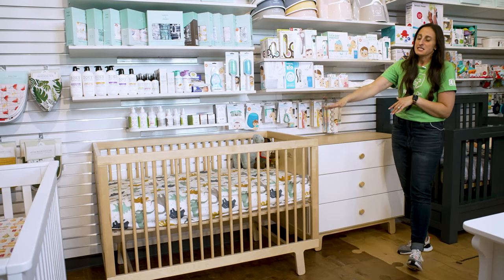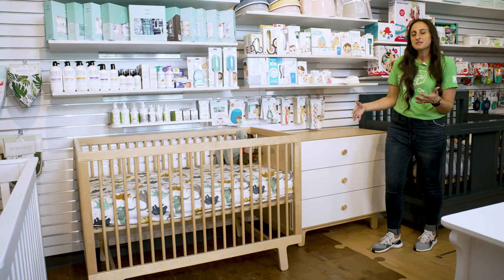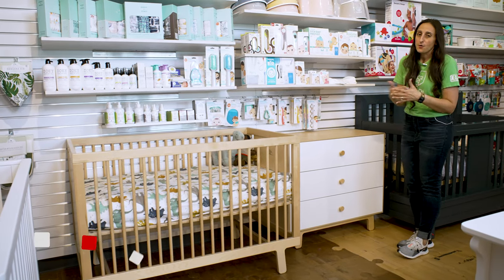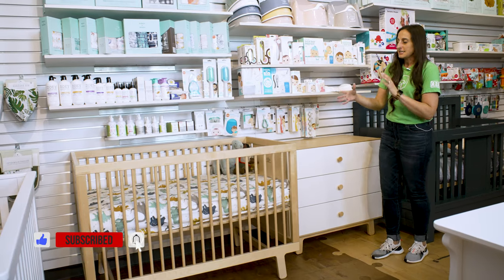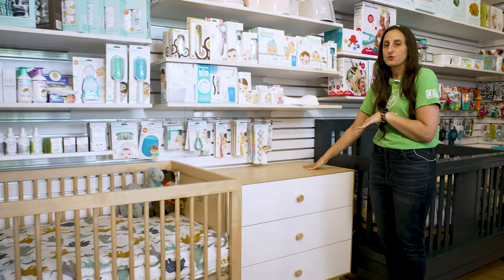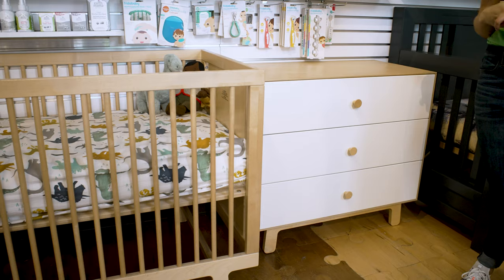Here we're looking at the Sparrow with their three-drawer dresser. When we talk about optimizing space for folks who may live in a more city-focused urban environment, this brand has really harnessed that practical layout of pieces with just a three-drawer dresser as opposed to something in the more double dresser sense of things.